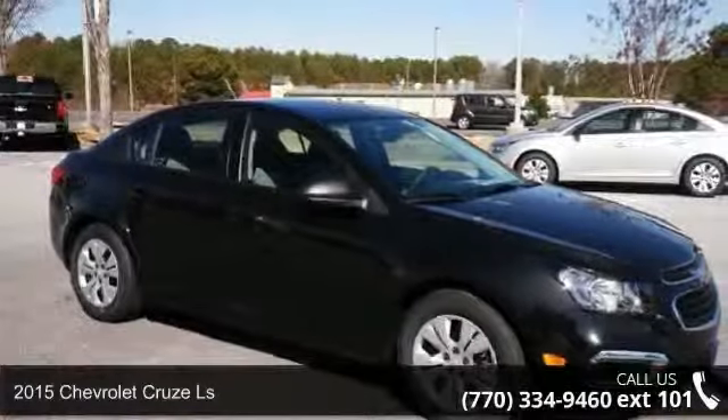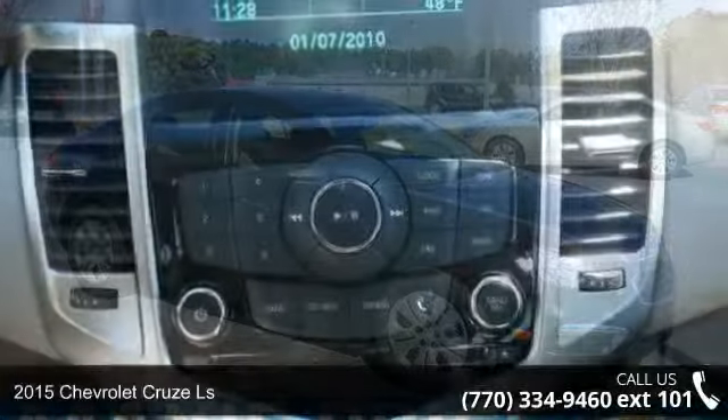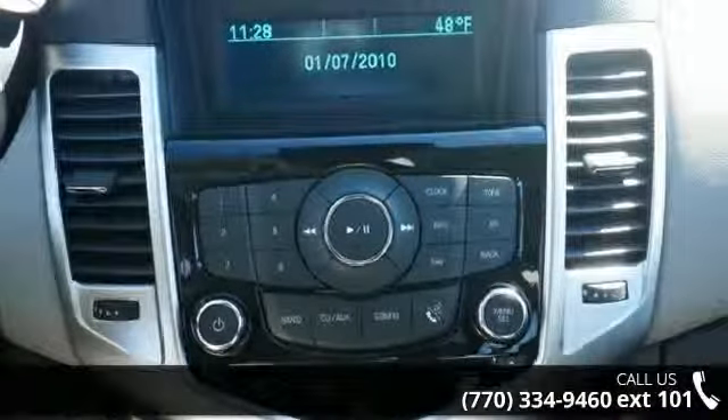Step into the 2015 Chevrolet Cruze LS. If you are looking for a first-rate auto, this one could be yours today.